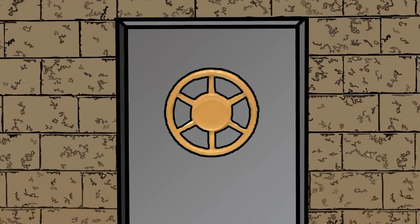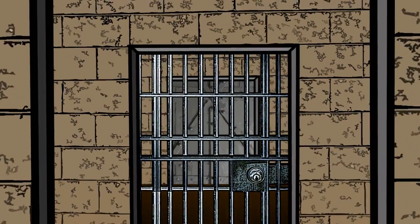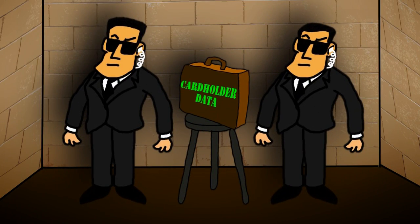Number 9 — don't fret about old number 9, no need to be conflicted: physical access to data just has to be restricted.